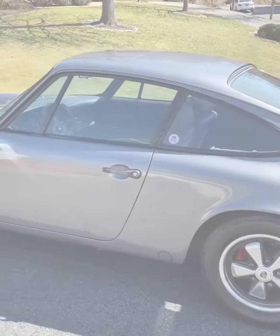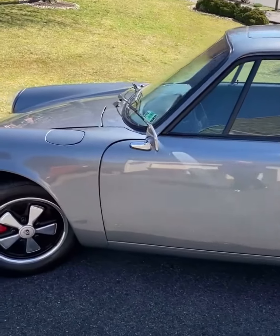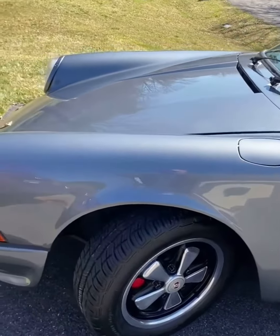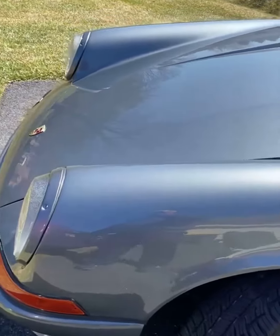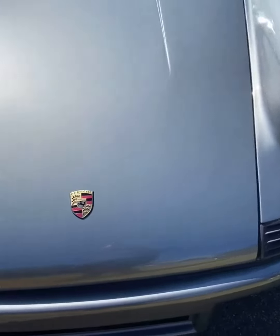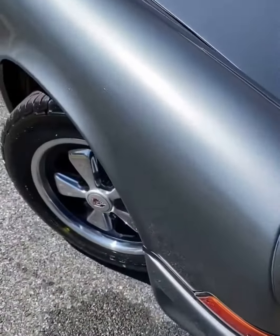Here we are, all done. The '73 Porsche — we basically did a three-stage on it, did some paint correction for the customer. You can see it's like a sheet of glass at this point. We put our signature ceramic wax on it; the car is now protected.